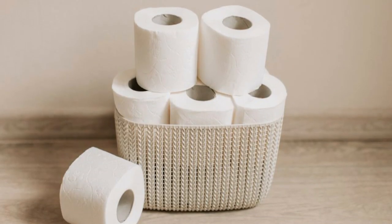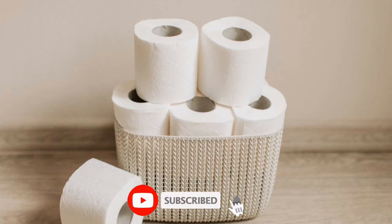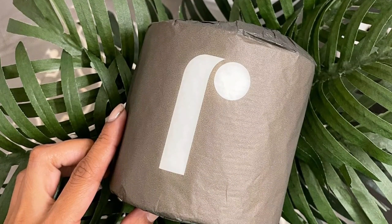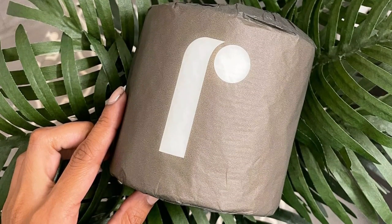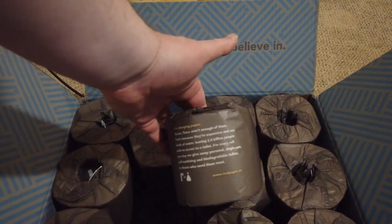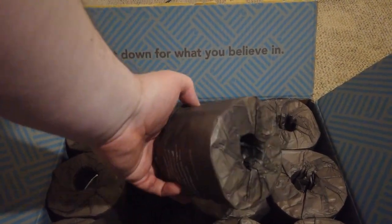Real sources its bamboo from sustainable FSC-certified manufacturers to reduce its impact on the planet. The brand offers its rolls in tissue paper and delivers them in cardboard so the packaging can be composted or recycled. To suit different shoppers, the toilet paper is available as a one-time purchase or a subscription.